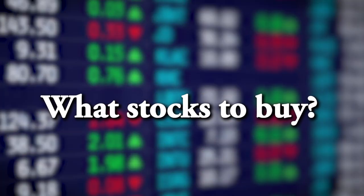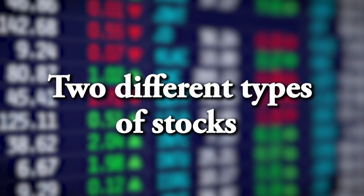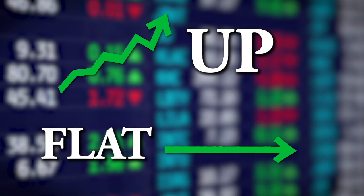My answer was simple. There are two different types of stocks right now, and it sounds a little odd but stay with me — it'll make sense. There are stocks that are going up, and there are stocks that are flat. That is vital to understand, because the reasoning behind that has to do with all that stimulus money.